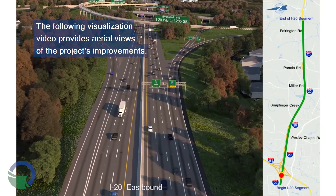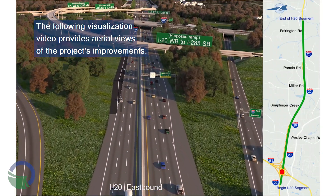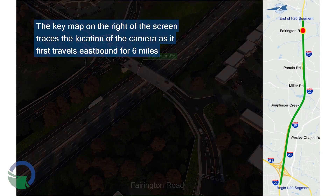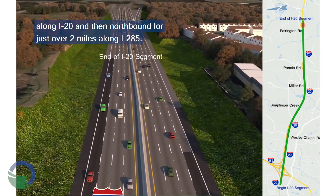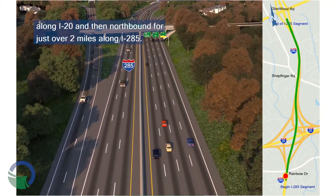The following visualization video provides aerial views of the project's improvements. The key map on the right of the screen traces the location of the camera as it first travels eastbound for six miles along I-20 and then northbound for just over two miles along I-285.